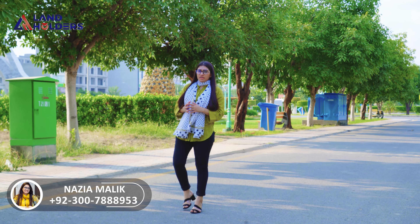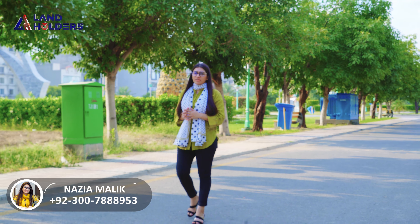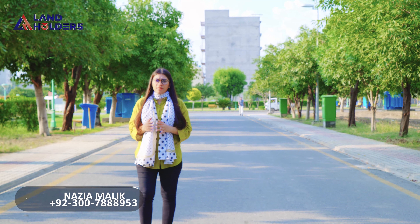Those who want to earn profit, come quickly. These are very economical prices. If you have any information about Argh Rahman Garden or any related project, please contact us on the screen. We'll see you in the next video. This is Nazia Malik from Landholders. Take care, all of you.